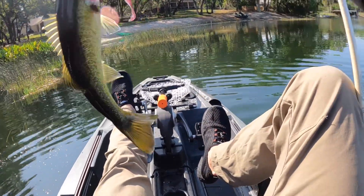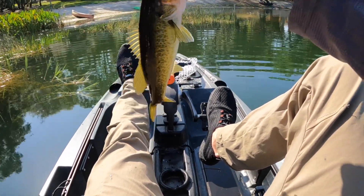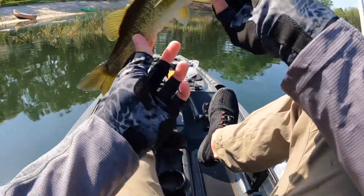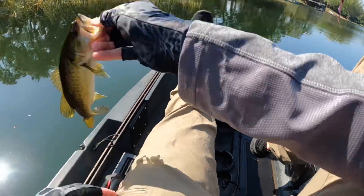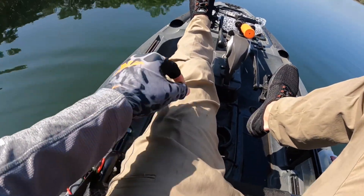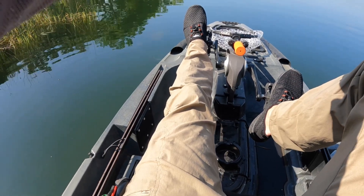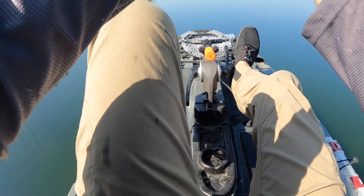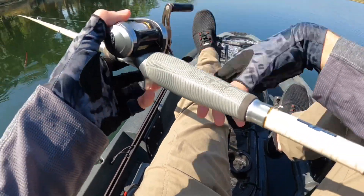Got another little squeaker — he's barely hooked at the skin of his mouth. I was literally reeling it in and it felt like it was stuck on the grass, then I just saw this guy try and take off with it. Still fun though. Thank you, buddy. I was going to try and keep track of how many I caught today but I've lost count — I think we might be at 10 or 11, something like that.